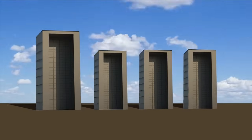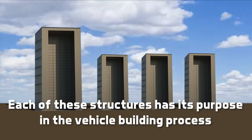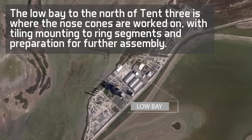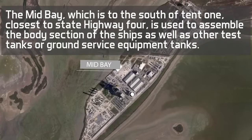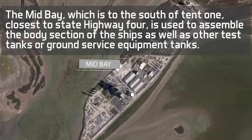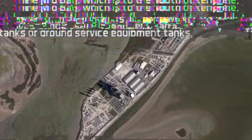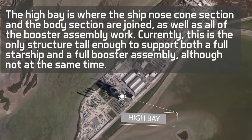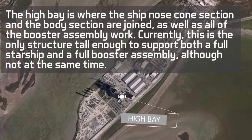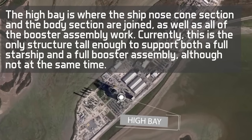Currently there are four bays, with the mega bay being the most recently completed. Each of these structures has its purpose in the vehicle building process. The low bay to the north of Tent 3 is where the nose cones are worked on with tiling, mounting to ring segments and preparation for further assembly. The mid bay, which is to the south of Tent 1 closest to State Highway 4, is used to assemble the body section of the ships, as well as other test tanks or ground service equipment tanks. The high bay is where the ship nose cone section and the body section are joined, as well as all of the booster assembly work. Currently, this is the only structure tall enough to support both a full Starship and a full booster assembly, although not at the same time.